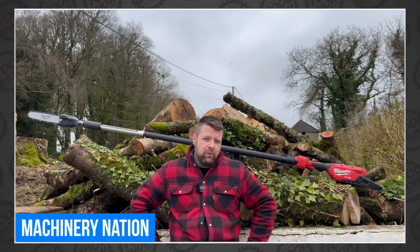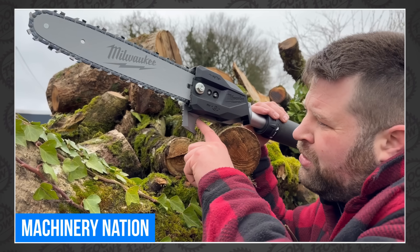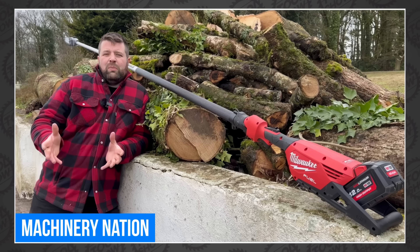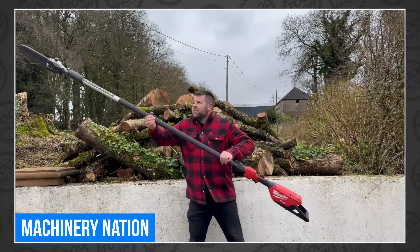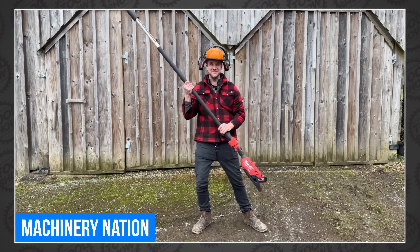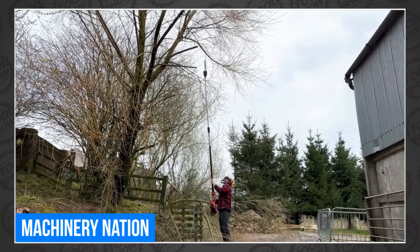Machinery Nation is back outside testing OPE, this time using the new Milwaukee Pulse Saw. And as always, no one can pose with a tool like Josh. He takes his time reviewing every feature and then hands it off to James so he can cut some stuff. And of course, James cut some stuff. I want to get a beer with those two — a Guinness in an English pub, please!